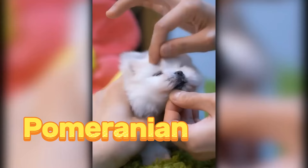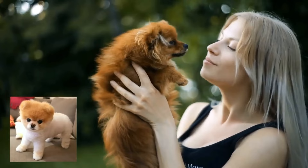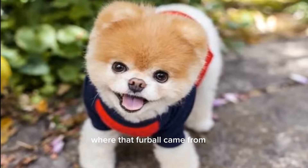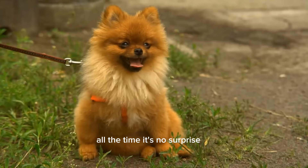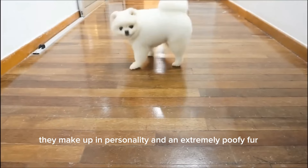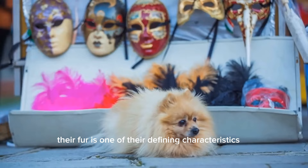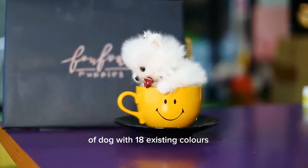Pomeranian. This lively dog breed packs a personality much bigger than its tiny size. Have you met Boo, the cutest dog in the world? Well, he's a Pomeranian, and there's a lot more cuteness where that furball came from. Pomeranians are cocky little extroverts who probably don't think of themselves as cute. But with those super fluffy coats and a face that looks like it's always smiling at you, it's no surprise why we think they're so adorable. Pomeranians can be as little as 5 inches tall and weigh only 4 pounds. But what they lack in size, they make up in personality and an extremely poofy fur. In fact, their fur is one of their defining characteristics. Pomeranians have the most coat colors of any breed of dog, with 18 existing colors — that's 18 different shades of cute.